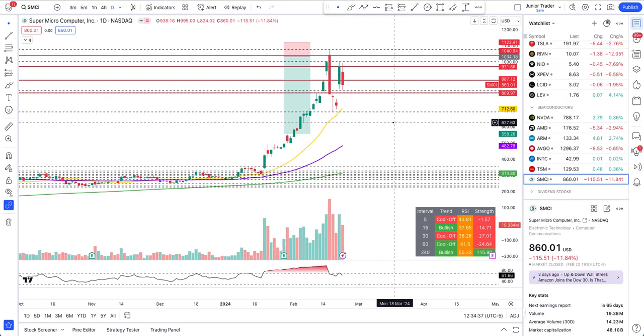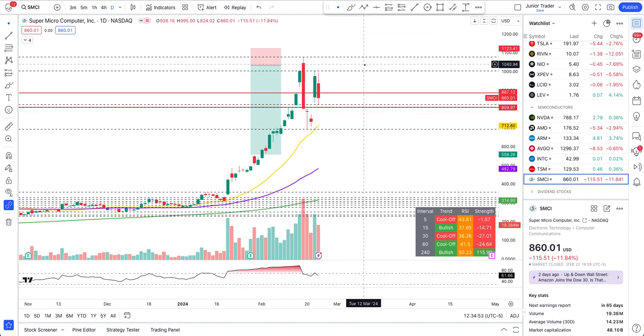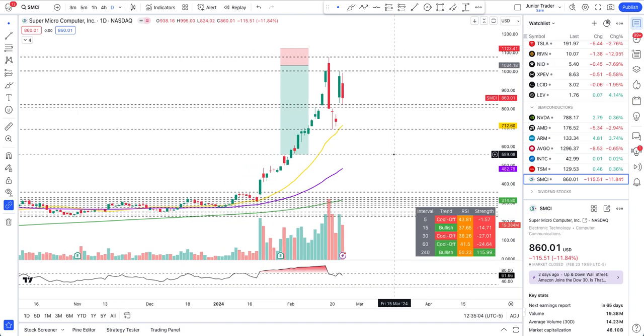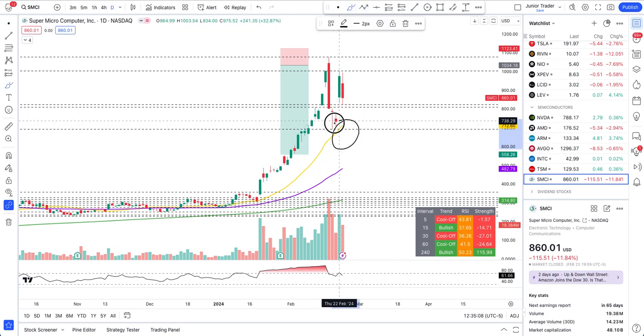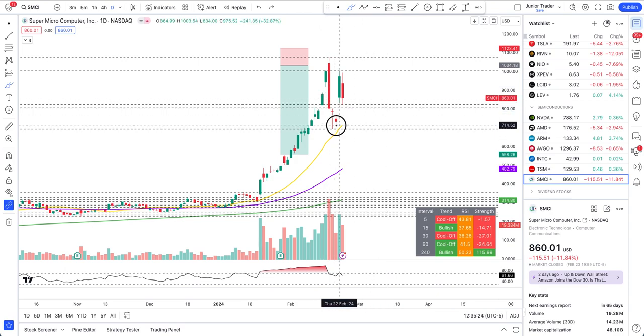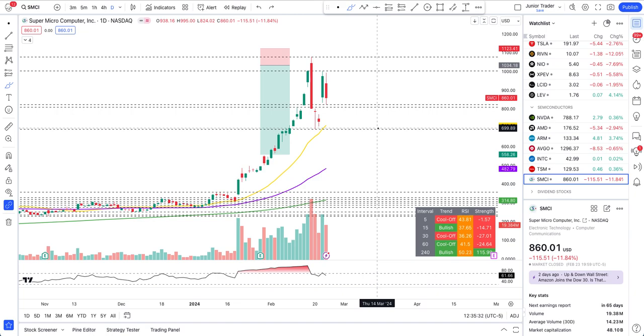I'm going to move the chart a little to the left and clean it up, getting rid of some lines we don't necessarily need — doing it fresh going into next week. Now, looking at SMCI, it is still above the 20-day moving average. Is another bounce going to come? Technically it can come down here, find support at the 20-day moving average, and chop around before we see another massive move, because we already got a bounce at the 20-day moving average.